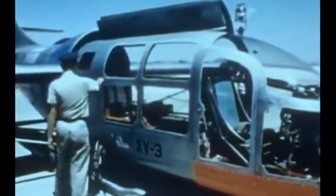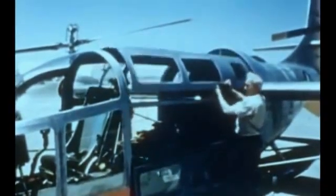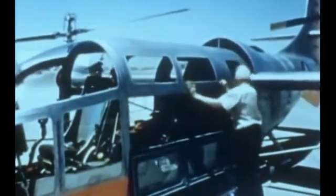The XV-3 is designed to U.S. military specifications and load factors throughout. Provisions are made for litter loading through special long cabin doors.